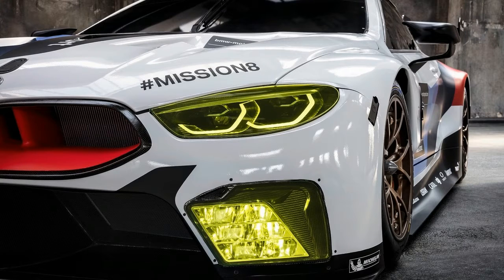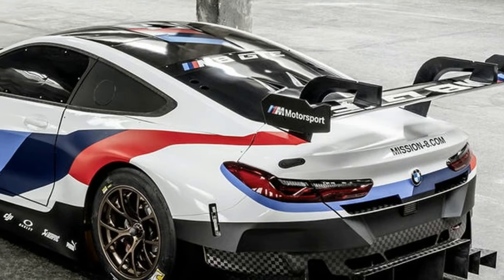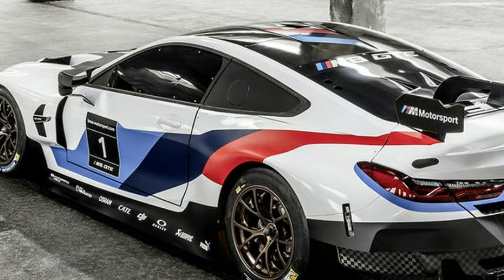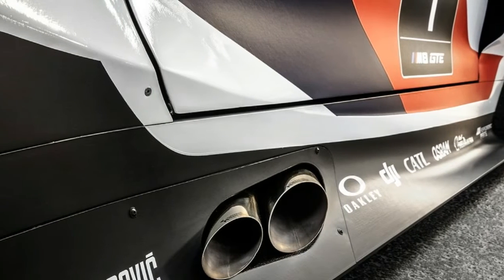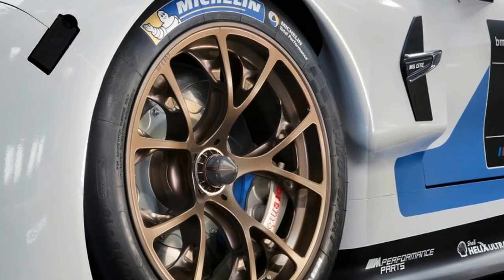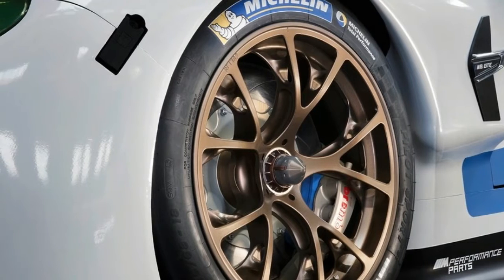The M8 GTE puts a seriously aggressive spin on the 8 Series concept. There's a massive wing, side skirts, an aggressive front splitter, and huge air intakes, all wrapped in BMW's racing livery. Thanks to lots of carbon fiber reinforced polymer, the whole car weighs in at only 2,690 pounds, and under the hood, the M8 GTE packs a twin-turbo V8 making more than 500 horsepower.